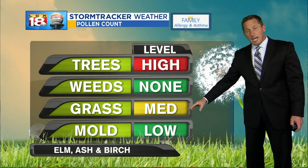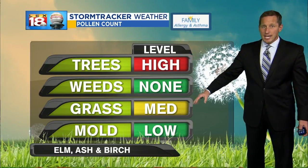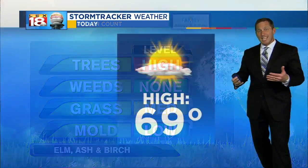Tree pollen and grass pollen are now both hitting us, so if you're an allergy sufferer, here are your culprits. Grass is up at a moderate level and it hasn't really been registering much lately, so even that's starting to come on.